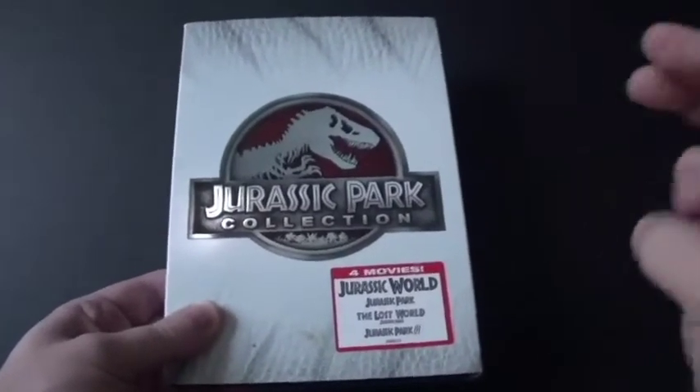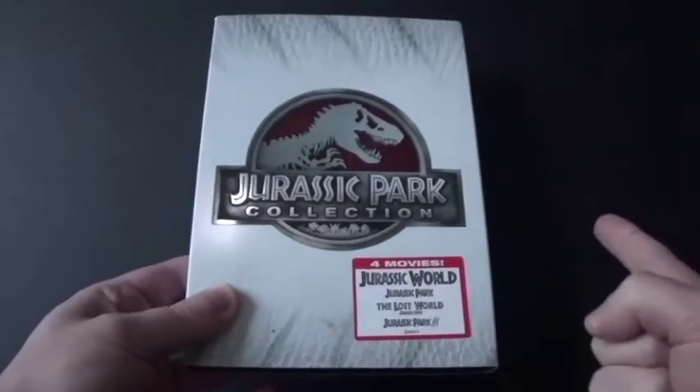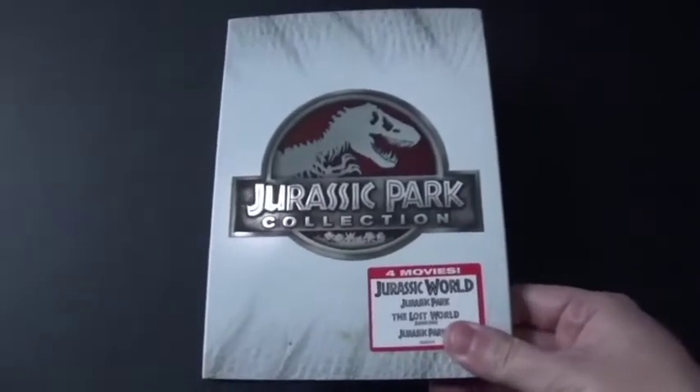Also, the trio from Jurassic Park are finally back, which is Dr. Alan Grant, Ellie, and Ian. They are finally back after so many years.